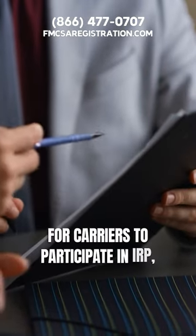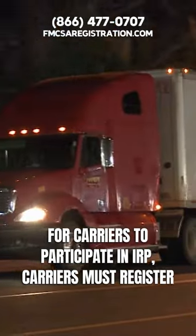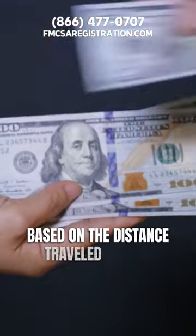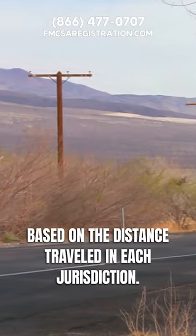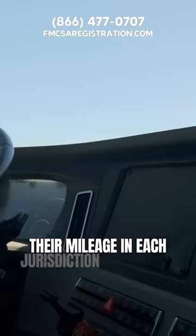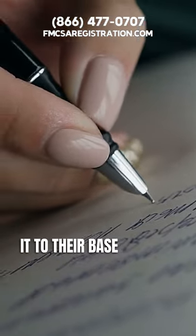To participate in IRP, carriers must register with their home state or province and pay fees based on the distance traveled in each jurisdiction. Carriers must also keep accurate records of their mileage in each jurisdiction and report it to their base state or province.